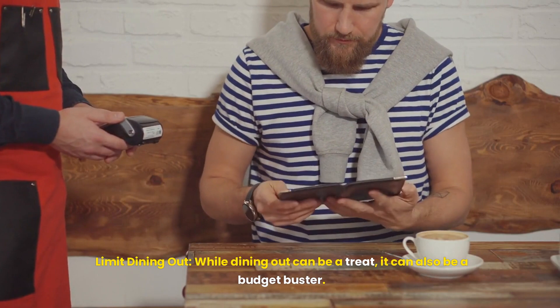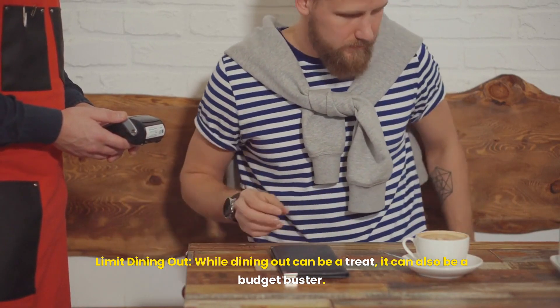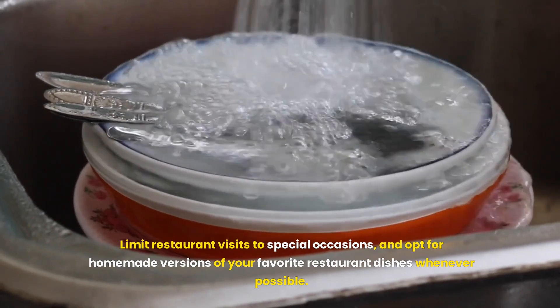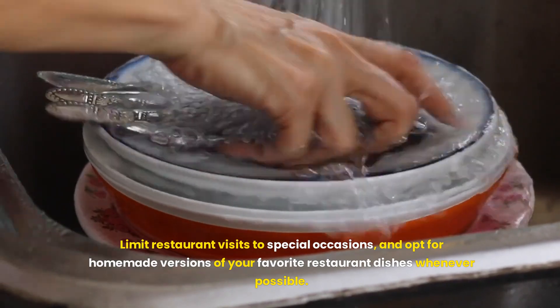Limit dining out. While dining out can be a treat, it can also be a budget buster. Limit restaurant visits to special occasions, and opt for homemade versions of your favorite restaurant dishes whenever possible.